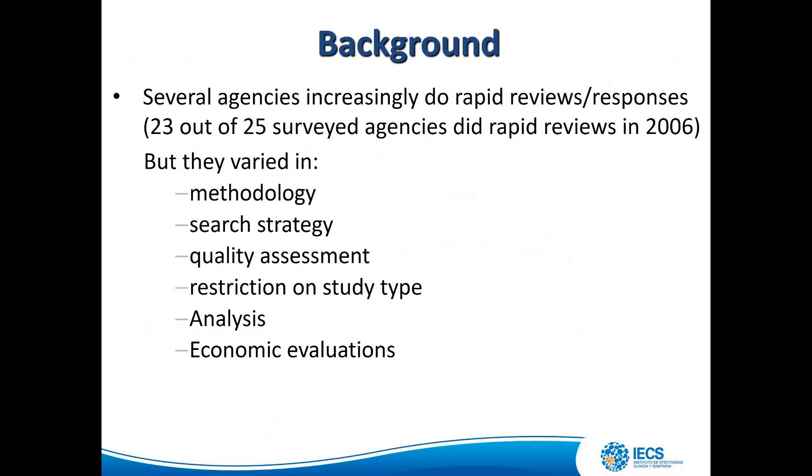Several agencies increasingly do rapid reviews or rapid responses. Twenty-three out of 25 surveyed agencies did rapid reviews. But they varied greatly in methodology — including search strategy, quality assessment, restriction on study type, analysis, and inclusion or exclusion of economic evaluations.